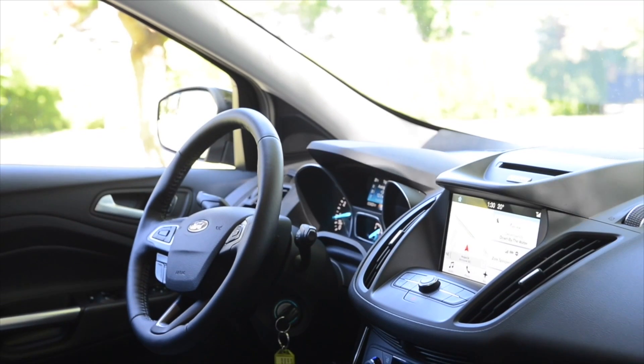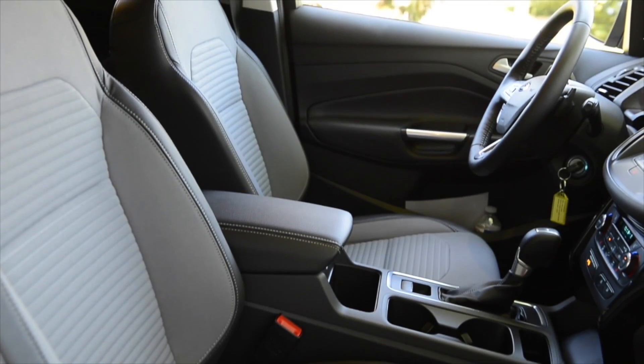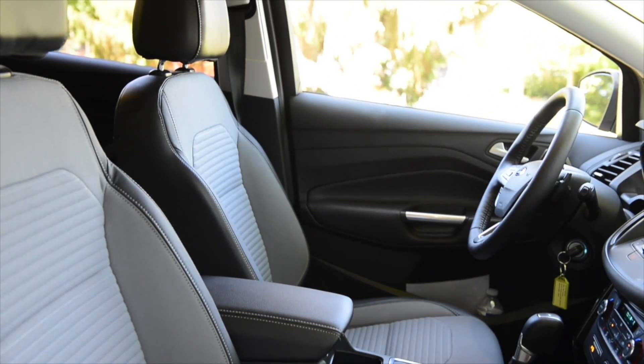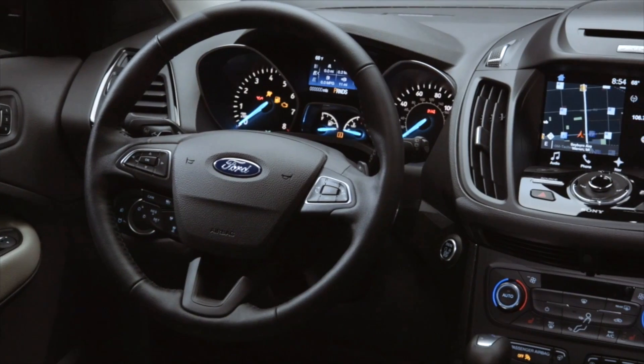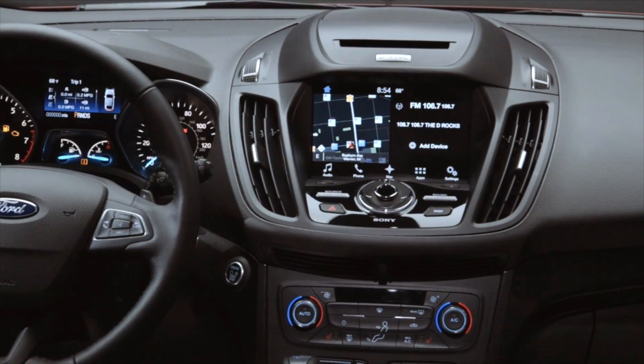Ford has a sporty look to the dash that is more car-like than a traditional SUV. The seats are very comfortable and heated on the middle and higher trim. Ford has moved to a new screen with a standard backup camera and a much quicker navigation and touch screen.